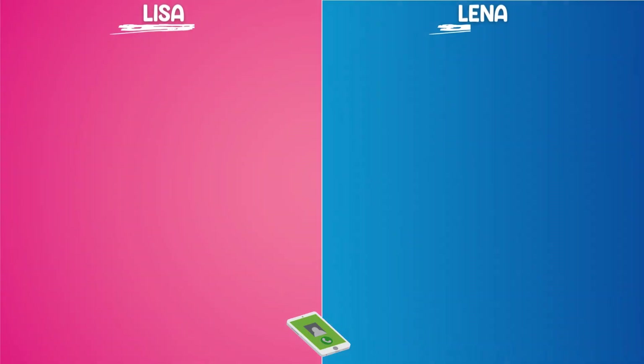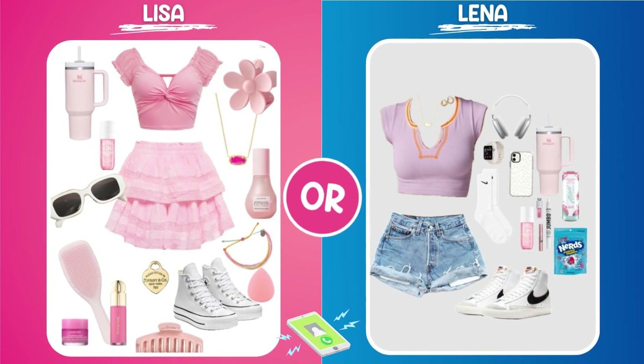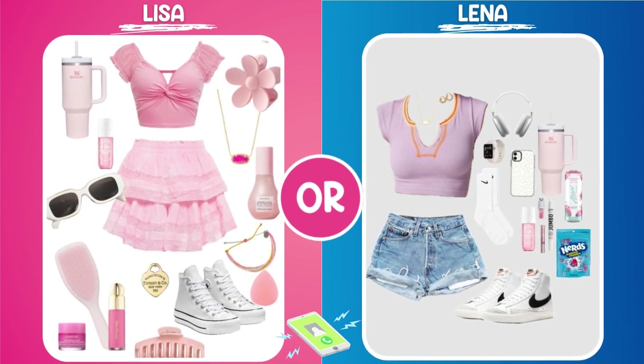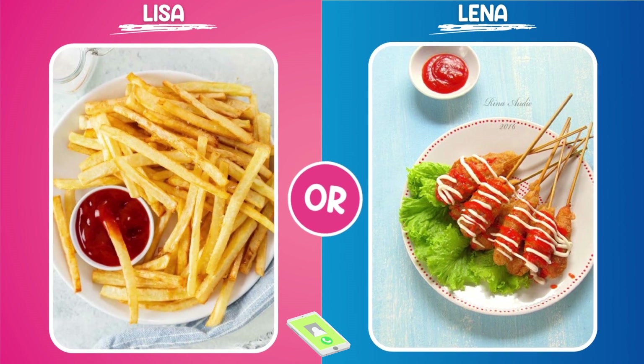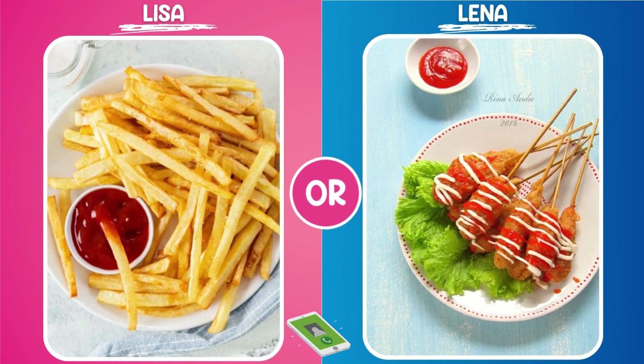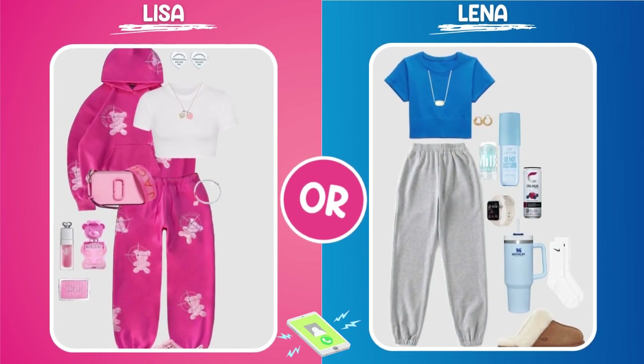Now comes the fun part — making choices! I want all you awesome people out there to choose between the Lisa and Lena categories. Go with your gut feeling; maybe even make this a fun activity with your friends and see what they choose too. Remember, these are items you don't know about yet, but they're fun, unique, and just a little bit quirky.